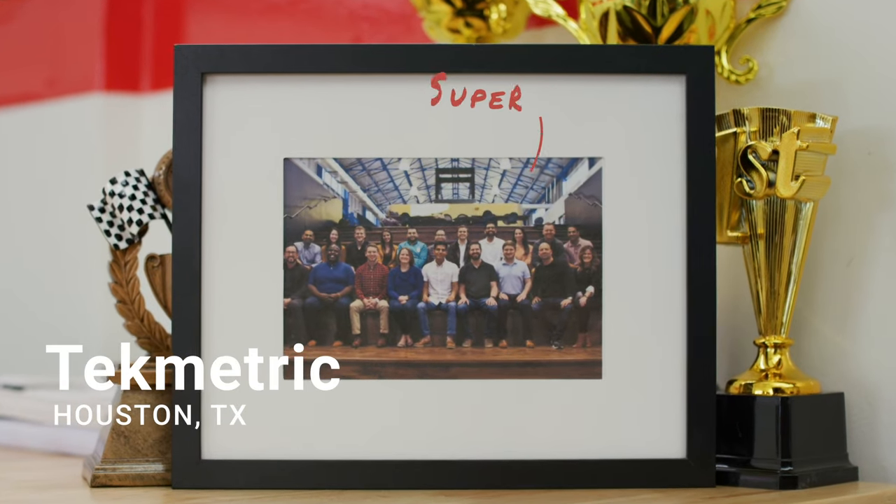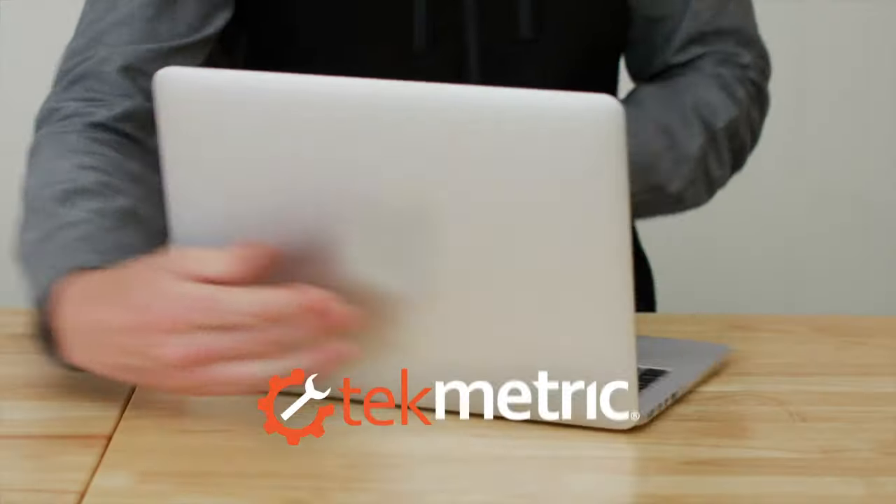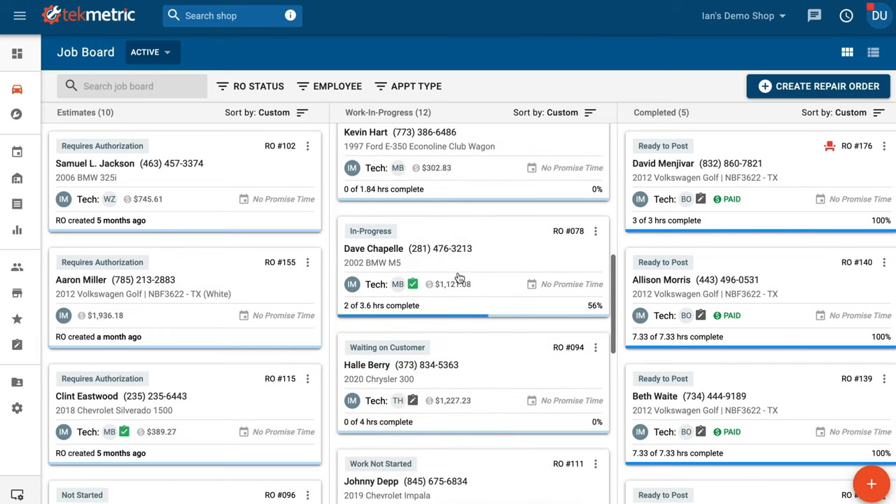Luckily, a team of super smart auto shop owners rolled up their sleeves, cracked a beer, got under the hood, and created Techmetric — the only auto shop software made for shop owners by shop owners.